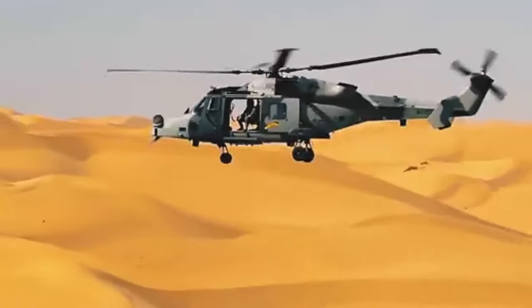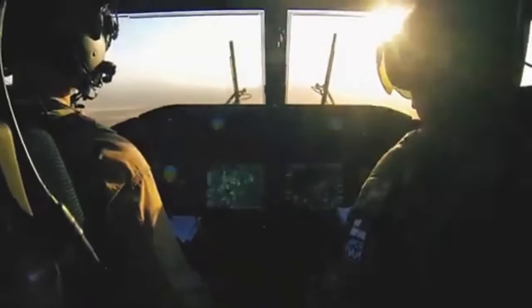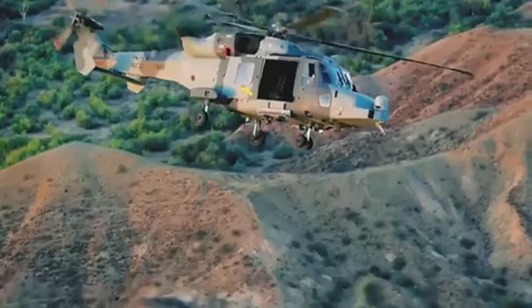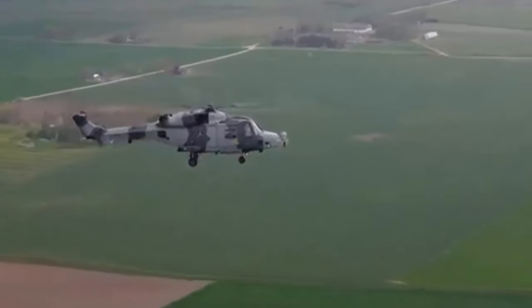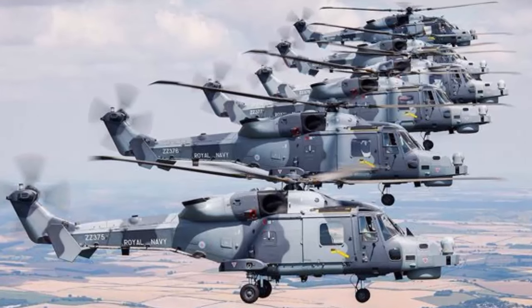The Agusta Westland AW159 Wildcat is a military helicopter developed by the British-Italian helicopter manufacturer Agusta Westland, and later marketed by the Italian aerospace company Leonardo. It is an improved version of the Westland Lynx designed to serve in the battlefield utility role.